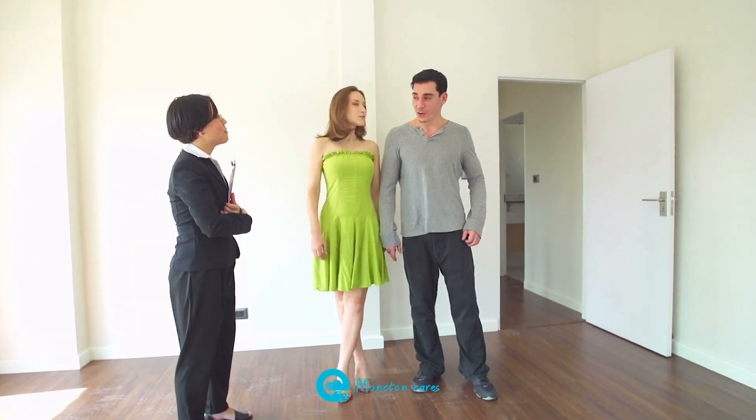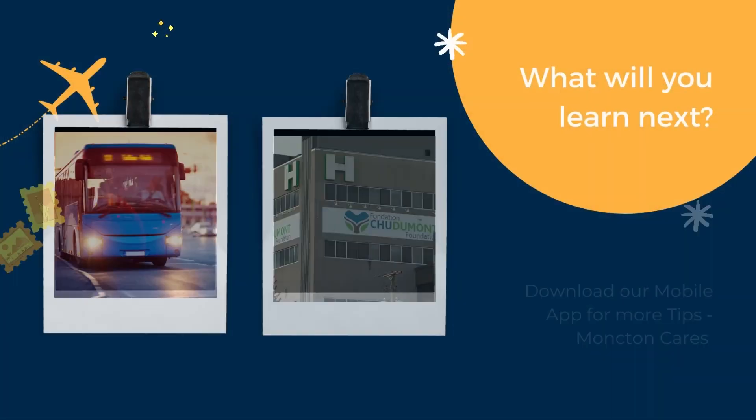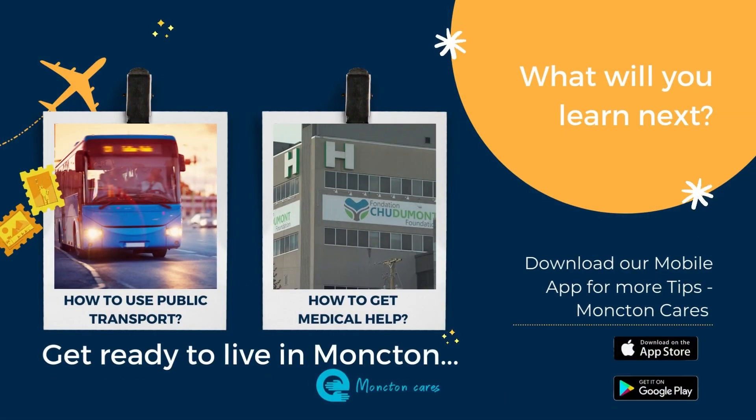Now you know how to find rental accommodation in Moncton. Learn more about living in Moncton by downloading the Moncton Cares app, available on the Apple App Store and Google Play.